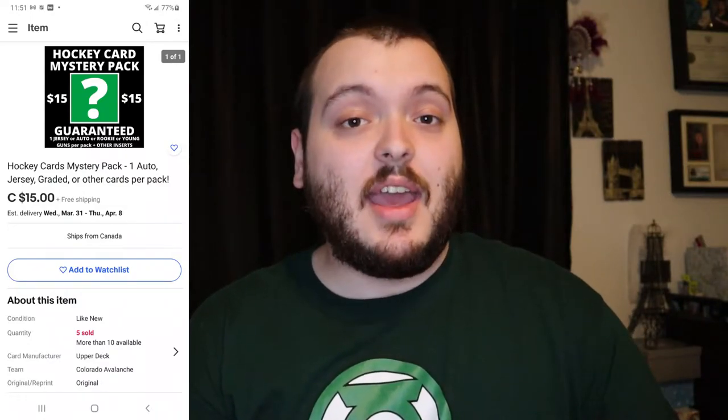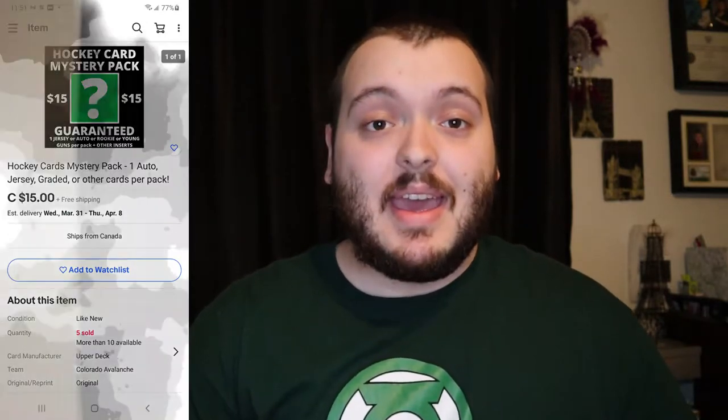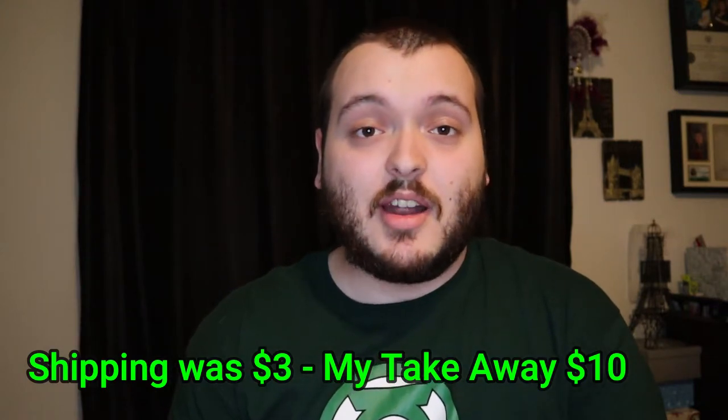With the $15 pack, the first card is either a graded card, a special rookie card, a jersey card, an autograph, or something like that as the big hit. The second card is a rookie or Young Guns card, the third is another insert, and then usually three base cards. If people purchase multiple packs I'll include extra ones and throw in some of my cheaper $10 base card packs too. I sold one for $15 — after eBay fees that's about $13 in my pocket.